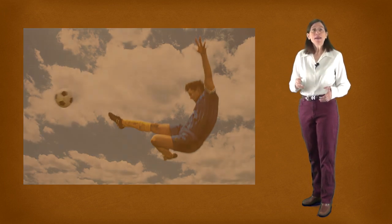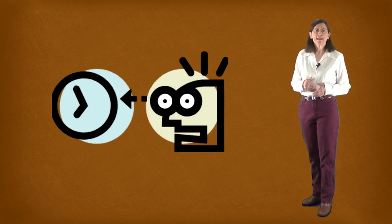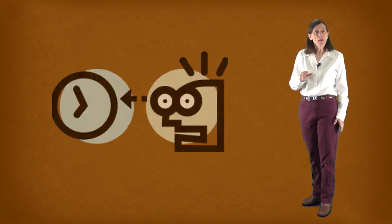Of course, your life may not lend itself to such a schedule with breaks and leisure time. You may be running on fumes with two jobs and too many classes. But however your life is going, try to squeeze a little break time in.